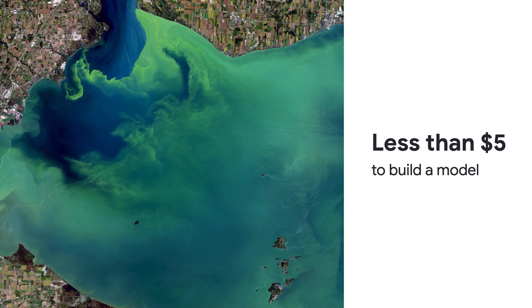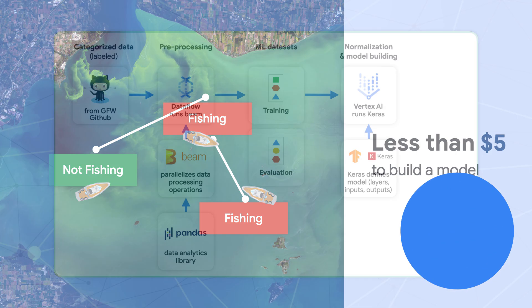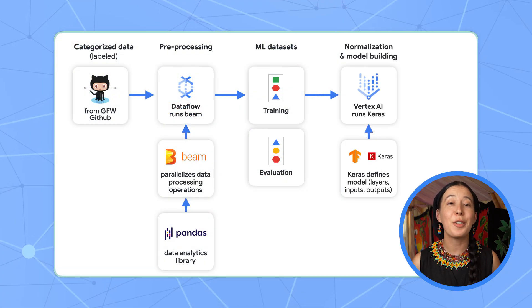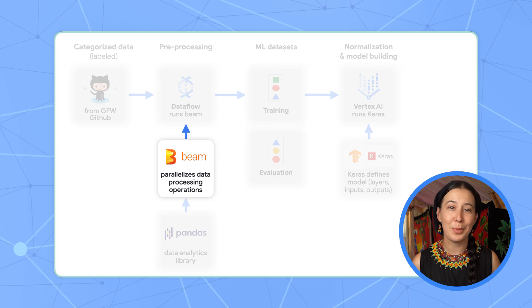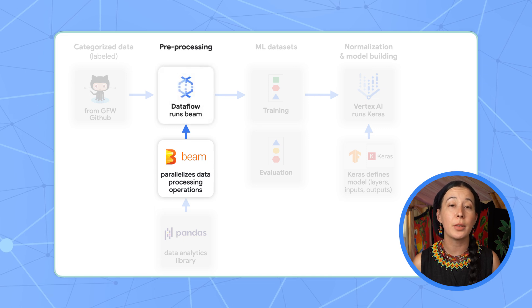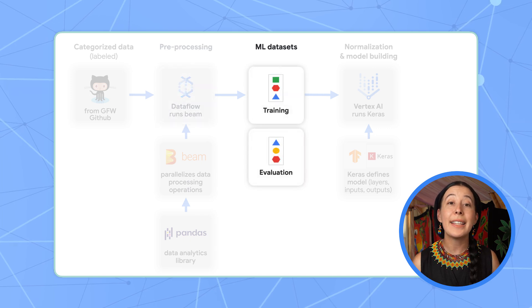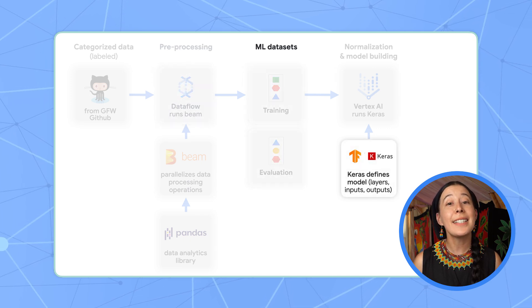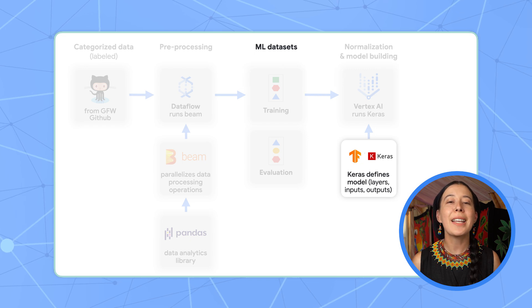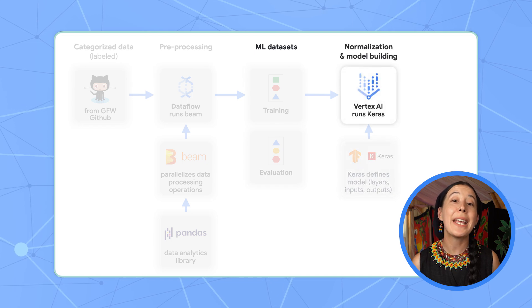If you're curious about how to make a time series classification app that includes latitude and longitudinal data, here's a quick tour using Google Cloud tools. First up is Apache Beam, an open source library that you run on Google's data processing service called Dataflow, to create two datasets needed for machine learning: one for training and one for evaluation. Next is TensorFlow Keras, a high-level API library used to define a machine learning model, which we then train in Vertex AI.